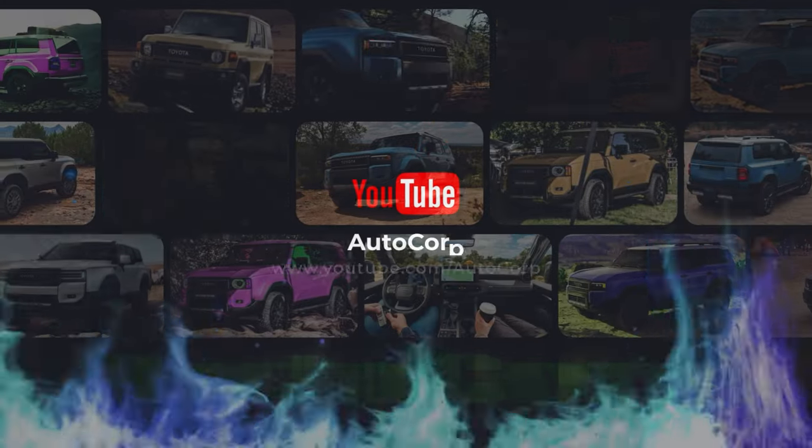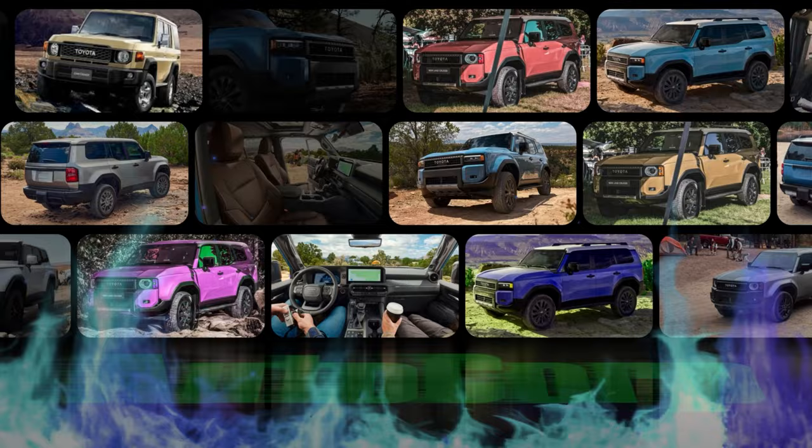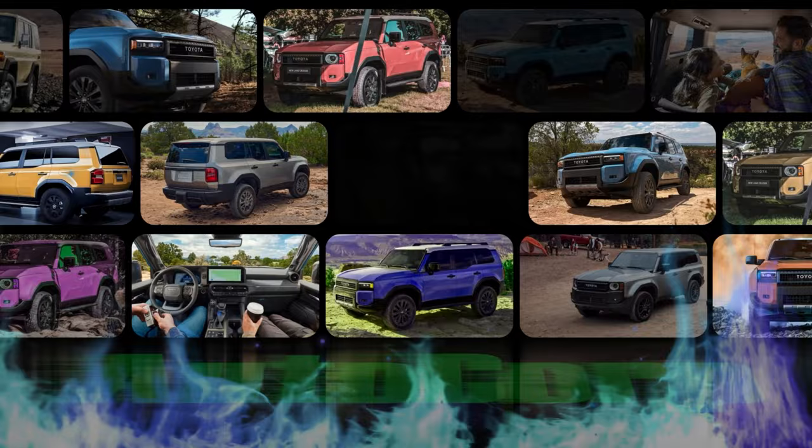Hey there, fellow adventurers, and welcome back to our channel. Today, we're diving into the rugged world of the 2024 Land Cruiser, where every journey is an invitation to explore the unknown.